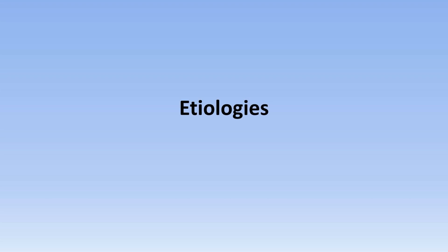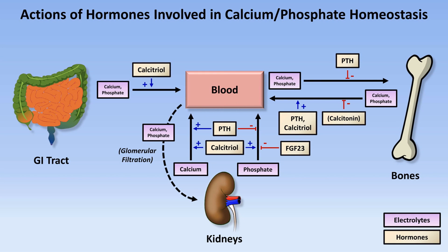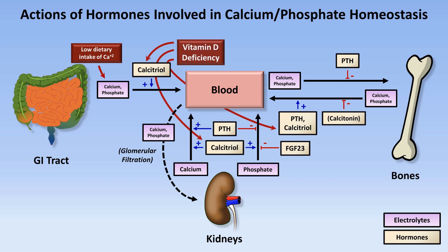Moving on to the etiologies, this diagram will help us understand the three major mechanistic categories of hypocalcemia. First, a patient could have low dietary intake of calcium. Second, as calcitriol stimulates calcium absorption from the gut, calcium reabsorption in the renal tubules, and bone resorption, vitamin D deficiency could lead to hypocalcemia. Finally, as PTH has similar net consequences for calcium homeostasis, PTH deficiency also leads to hypocalcemia.